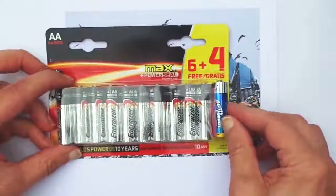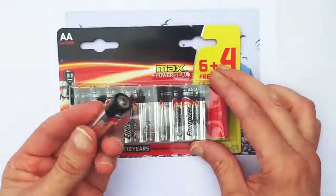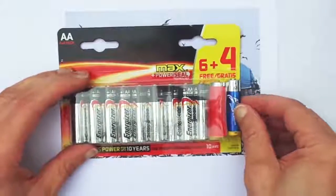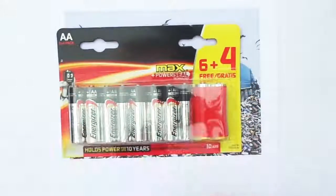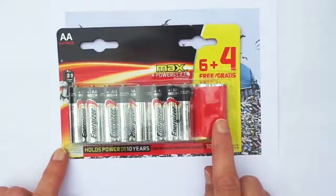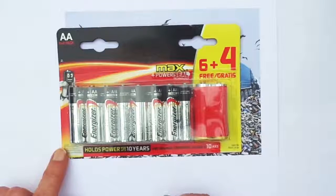So I take an empty battery which I push into the packaging on the right side, and a full battery comes out of the packaging on the left side. I can see here that two batteries are covered with the red tape, which means that they are empty and do not mix with the others. They are tidy and do not lie around.